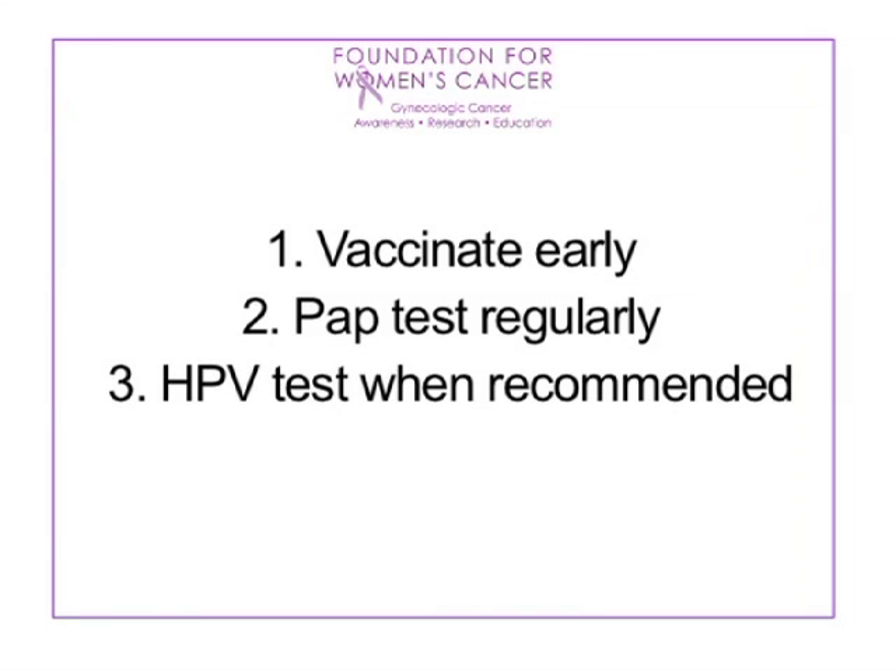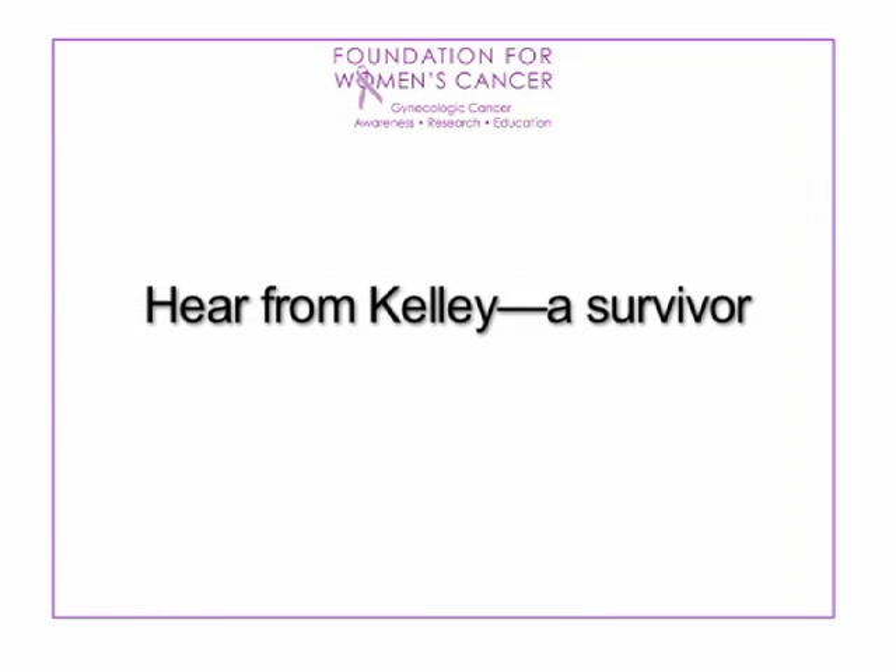Cervical cancer is a slow-growing cancer, which is why pap and HPV testing are so important — to catch it before it becomes a full-blown cancer, when preventive steps are still available. Women diagnosed with cervical cancer today did not have the option to be vaccinated against this cancer. Now hear from Kelly, a survivor.